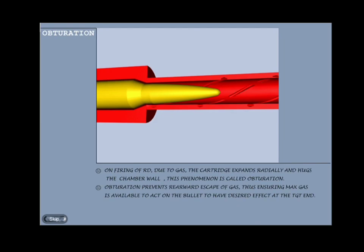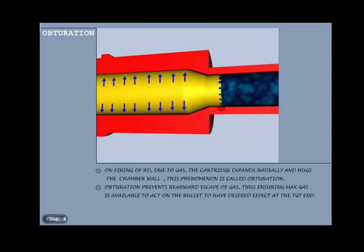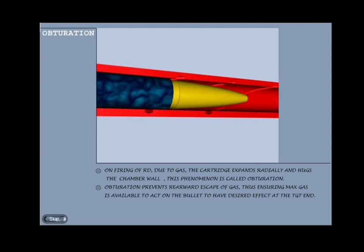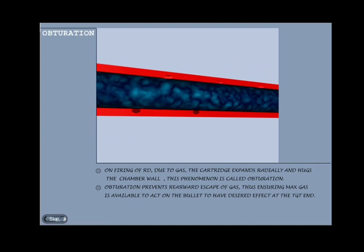Obturation: on firing of a round, due to gas pressure the cartridge case expands readily and hugs the chamber wall. This phenomenon is called obturation. Obturation prevents the rearward escape of gas, thus ensuring maximum gas is available to act on the bullet to have the desired effect at the target end.